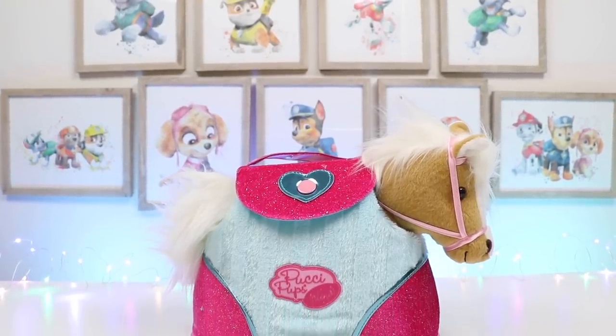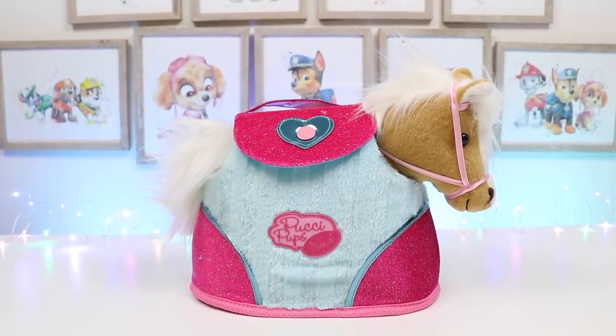Hey everyone! Welcome back to Awesomer Kids! Today I'm super excited to bring you this adorable horsey!